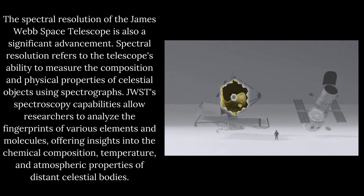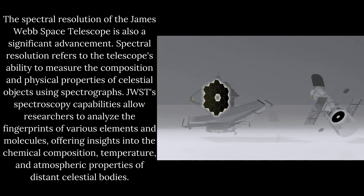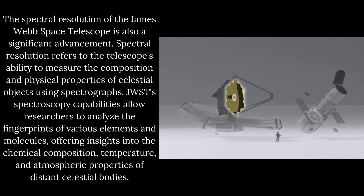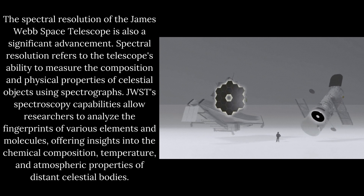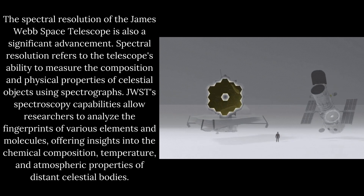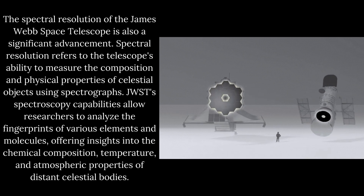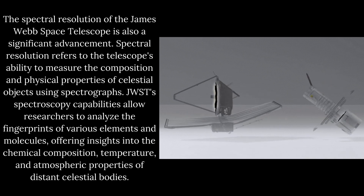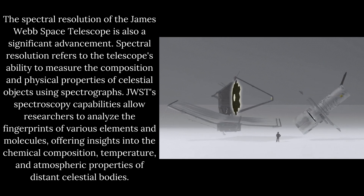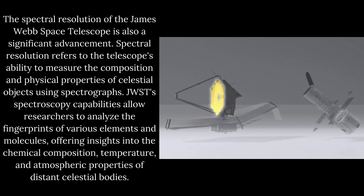The spectral resolution of the James Webb Space Telescope is also a significant advancement. Spectral resolution refers to the telescope's ability to measure the composition and physical properties of celestial objects using spectrographs. JWST's spectroscopy capabilities allow researchers to analyse the fingerprints of various elements and molecules, offering insights into the chemical composition, temperature, and atmospheric properties of distant celestial bodies.